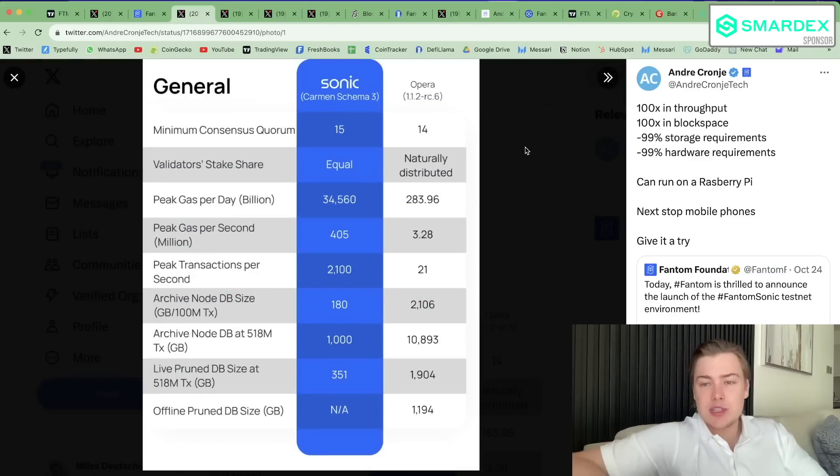Andre posted a tweet saying: 100x in throughput, 100x in block space, minus 99% in storage requirements, minus 99% in hardware requirements — can run on Raspberry Pi, next stop mobile phones. Give it a try. You can see the upgrade it offers versus the old Fantom Opera consensus.